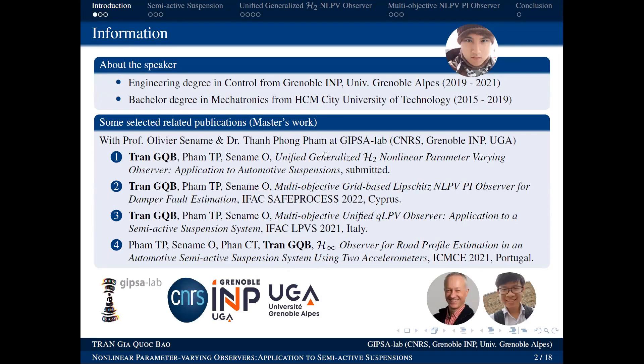Today I'm going to present on this topic. My supervisor has been teaching for 4 years in Hong Kong, and I have been teaching for 2 years before this. I have been working at Gipsa Lab from CNRS, with Professor Olivier Sename as well as Thầy Phạm Thanh Phong.